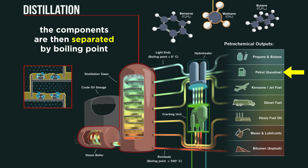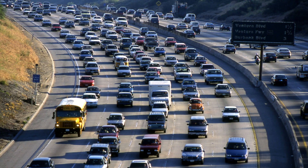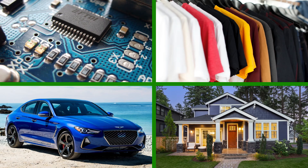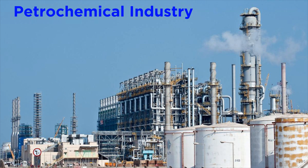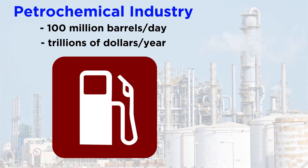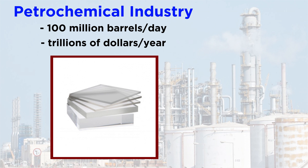Everyone knows about one major application for petroleum: gasoline — we use oil to make gas for our cars and other vehicles. But what is less commonly discussed is that components of crude oil are used as a starting material in manufacturing synthetic fabrics, plastics, and many other materials. Nearly everything in our modern world is derived from this process to some degree, from electronics to clothing, cars, houses, and much more. The petrochemical industry is comfortably the largest materials industry on earth, processing nearly a hundred million barrels of oil per day and worth trillions of dollars per year. The production of plastics from petroleum alone is still a half-trillion-dollar industry that is continuing to grow.